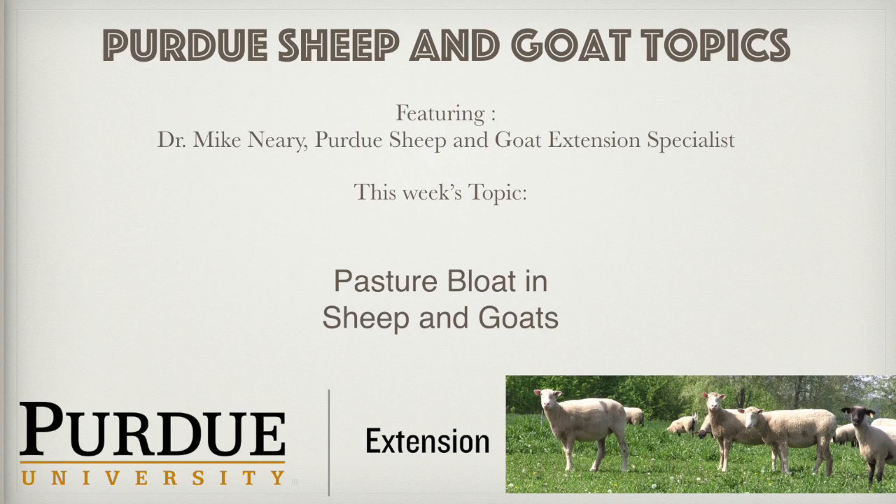In summary, try to prevent pasture bloat by pasture and forage management, timely introduction of animals to pasture, the use of poloxalene as a preventative, and paying close attention to animals when bloat conditions are likely. Be prepared for bloat in case it happens in individual animals. Thank you for listening to this episode of Sheep and Goat Topics. If you found it useful, please subscribe, rate the podcast, and tell your friends.